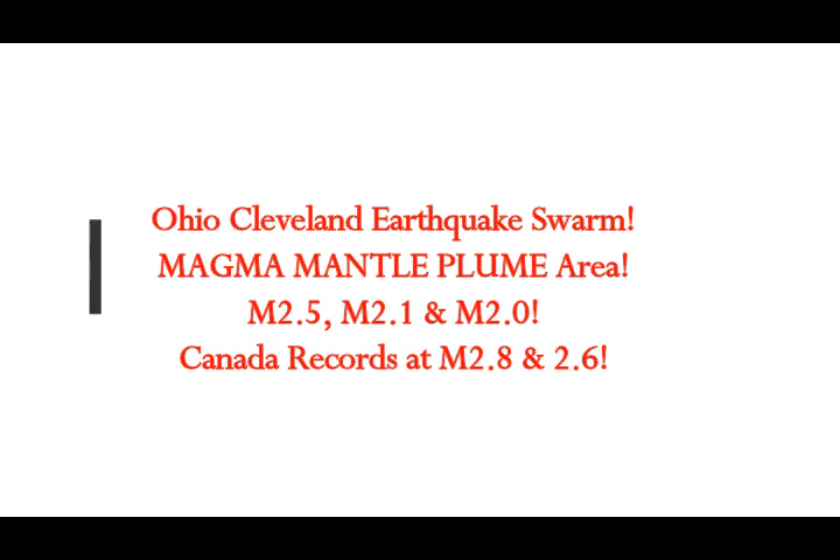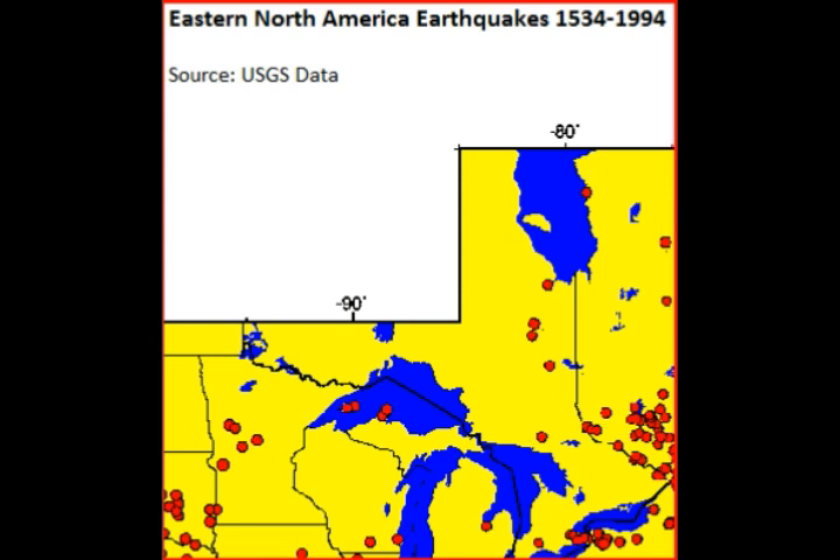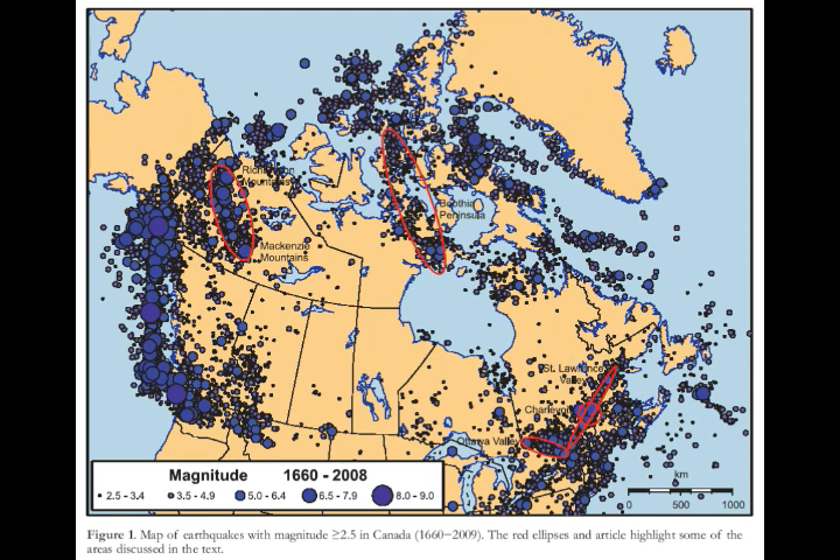We've had a Cleveland, Ohio earthquake swarm a few days ago — 2.5, then 2.1. Today we've had a 2.0. This is the area of the Great Lakes. We've had Lake Superior recent earthquakes, and also today, look at this earthquake magnet of Canada.